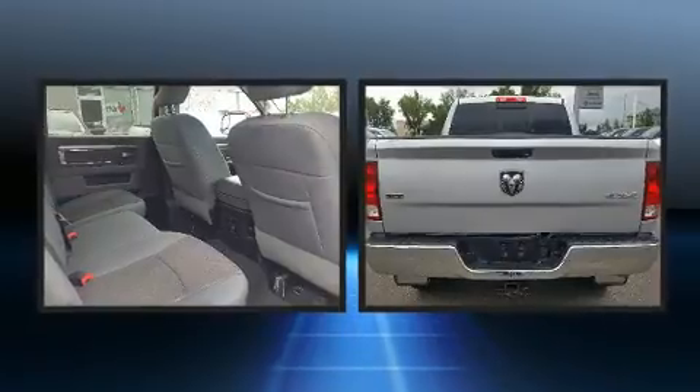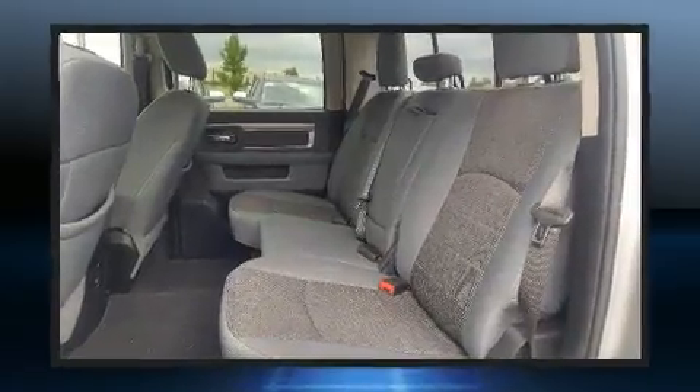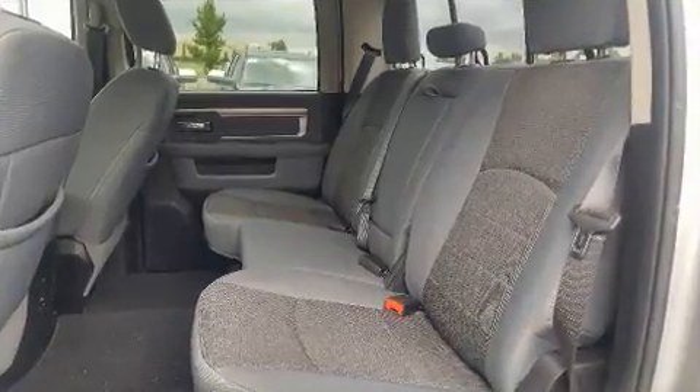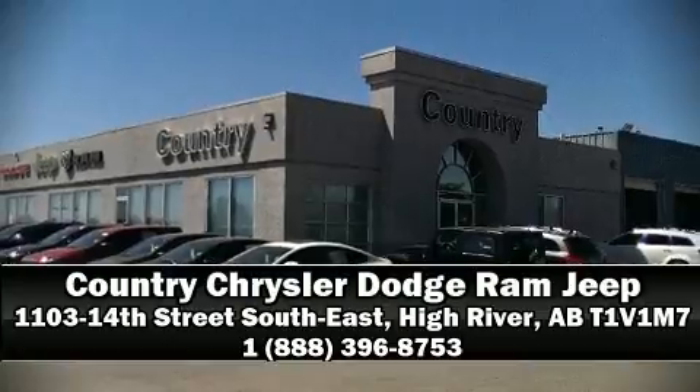This vehicle has achieved certified pre-owned status by passing a comprehensive certification process. Our sales reps are knowledgeable and professional. Please don't hesitate to give us a call.